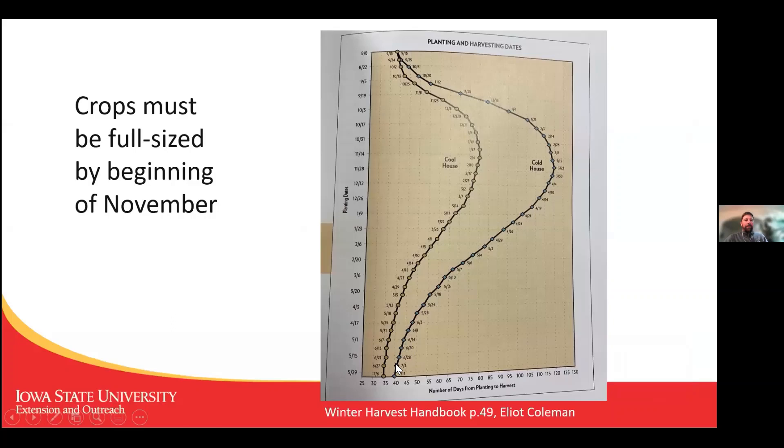One important side note: you can't just plant crops any time of year. They need to be full-sized by the beginning of September, because we're not growing crops through the winter — we're basically holding them. They hold fairly well in these structures, better than if you harvested them in November and kept them in your fridge. Growth doesn't really happen between mid-November and early February because the day length is too short.